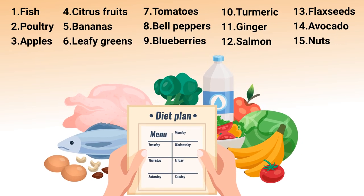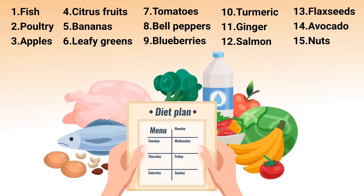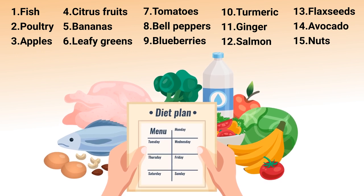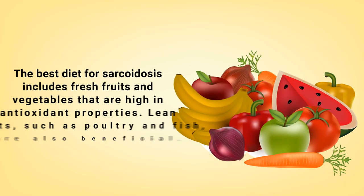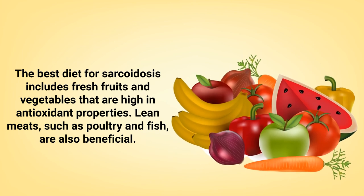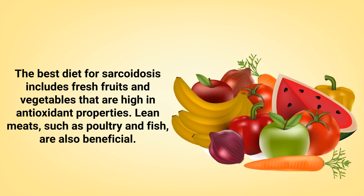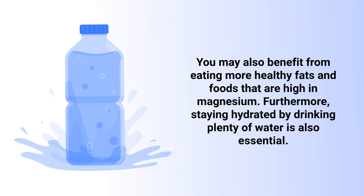Some of the best foods for sarcoidosis include fish, poultry, apples, citrus fruits, bananas, leafy greens, tomatoes, bell peppers, blueberries, turmeric, ginger, salmon, flax seeds, avocado, and nuts. The best diet includes fresh fruits and vegetables high in antioxidant properties, lean meats such as poultry and fish, healthy fats, foods high in magnesium, and staying well hydrated by drinking plenty of water.